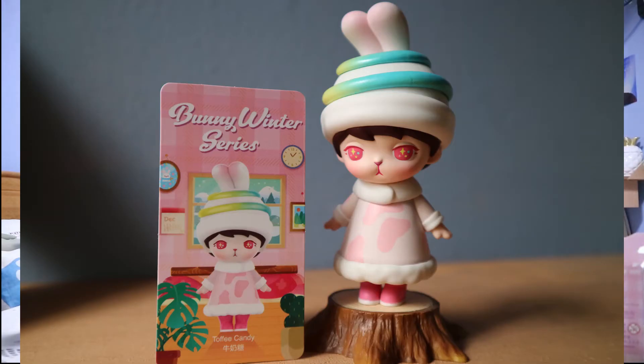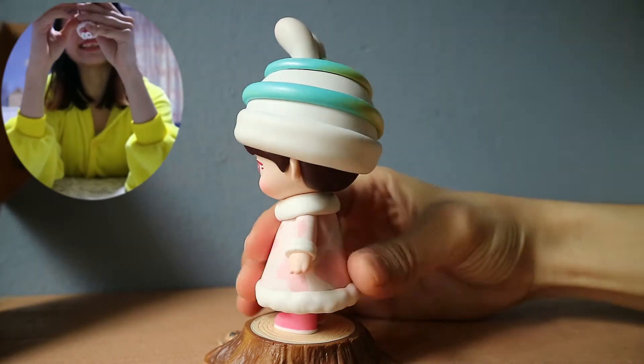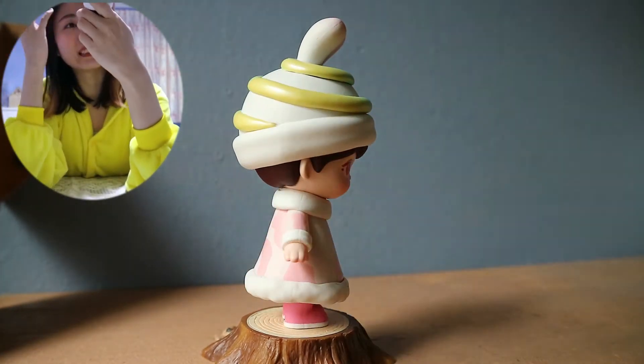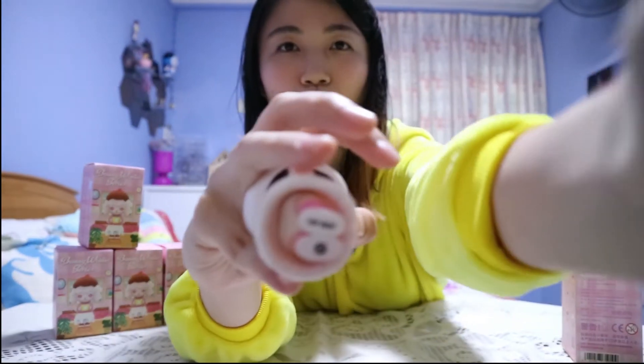Oh my god, it might be the same one — but look at the collectable card! I love how there's a gradient of blue and yellow on it, right on top of the rabbit ears. There's a blush detail and at the shoes there's a Popmart logo too.